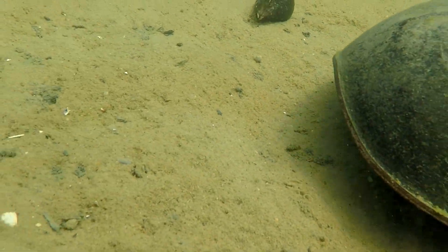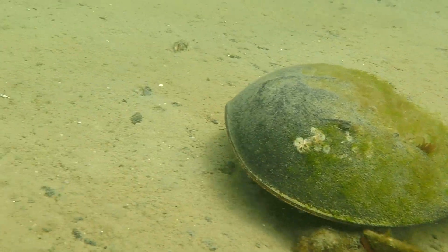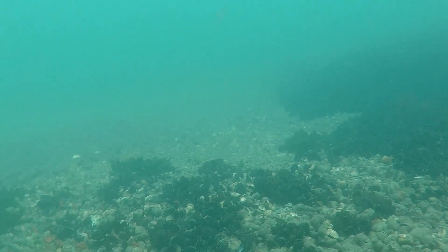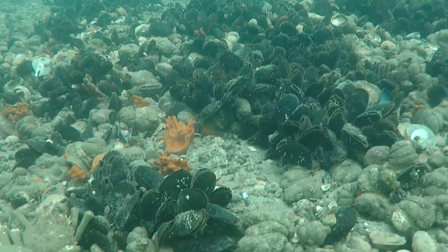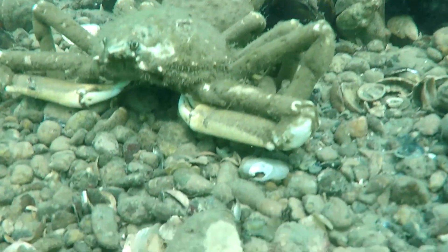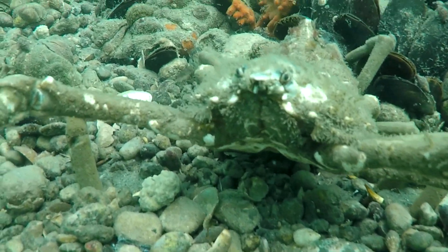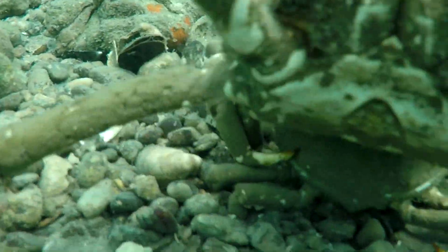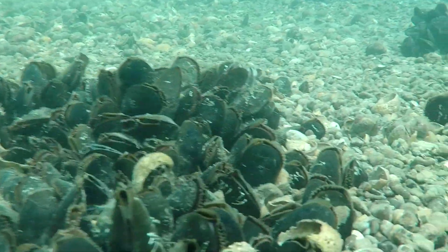If you see one of these guys upside down with his legs in the air, flip it over and send it on its way. Next, we see beds and beds of blue mussels. They're sitting on top of all kinds of shell hash, and next, we see a spider crab. These crabs eat algae and detritus. They must molt to grow.